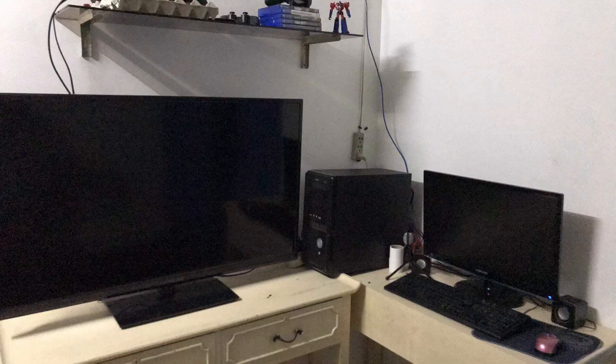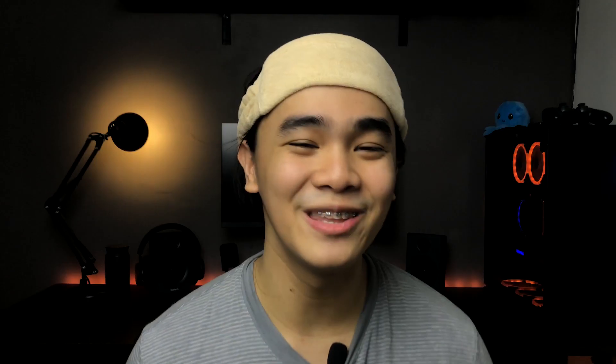So little by little I upgraded my setup — save money, upgrade, save money, upgrade. Anyway, with all that being said, let's get into the video.